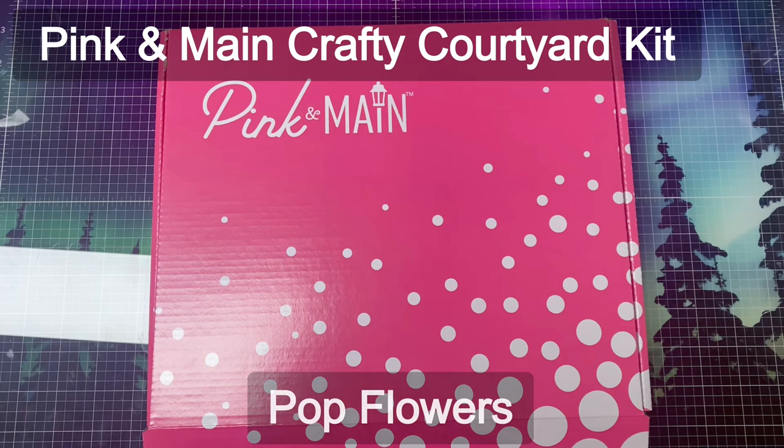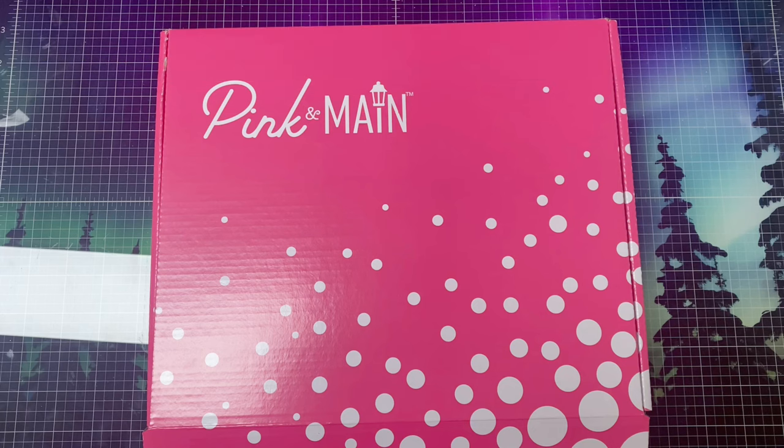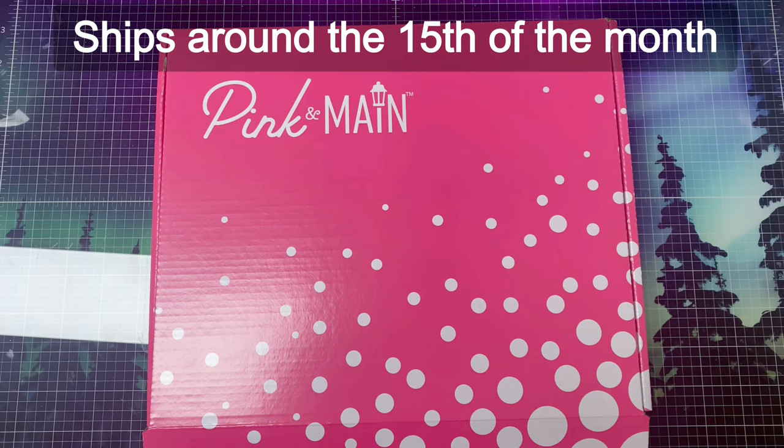The Pink and Main Crafty Courtyard kits are one of the monthly subscription products. The kits are an amazing value and are packed full of card making supplies. When you subscribe to the kits on the Pink and Main website, it will be shipped around the 15th of the month, but you can still sign up and purchase through the end of the month unless it sells out.